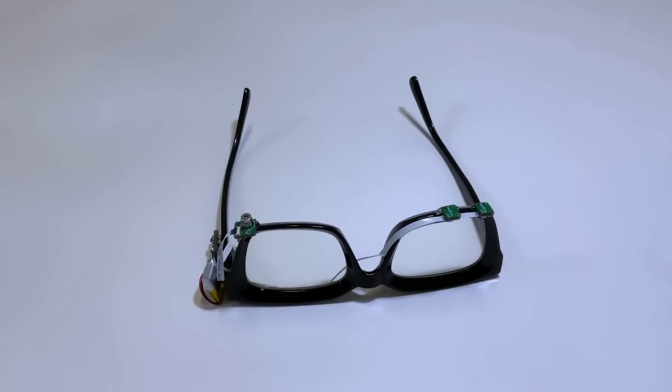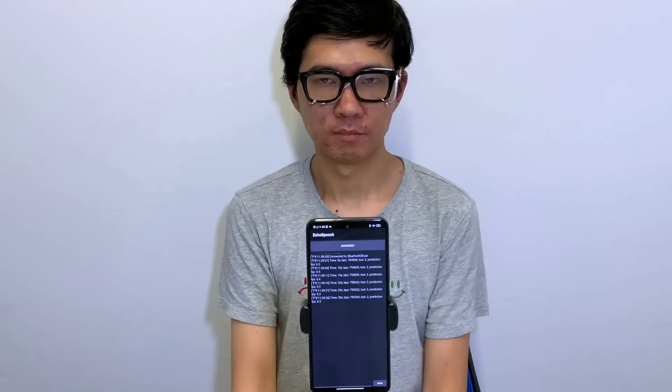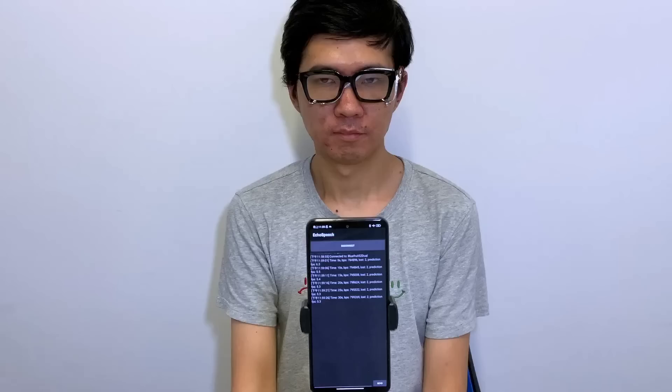Researchers from Cornell University have developed a way to interact with computers using silent speech. Dubbed Echo Speech, it involves a pair of glasses modified with various acoustic sensors, so when the user mouths certain words, the lip movements can be used for custom commands in applications, like play, pause, volume up, volume down, etc.